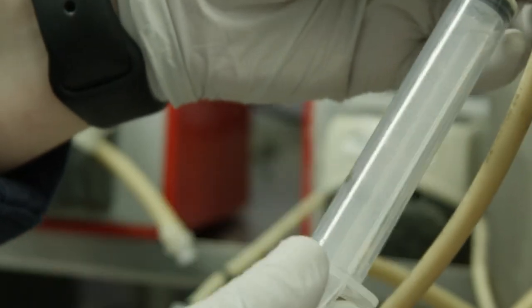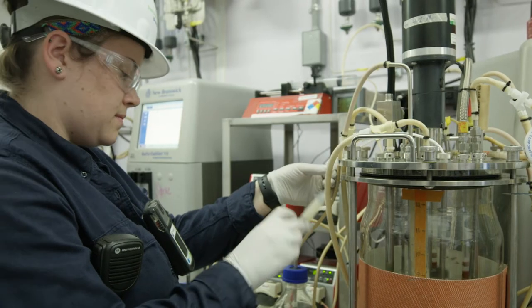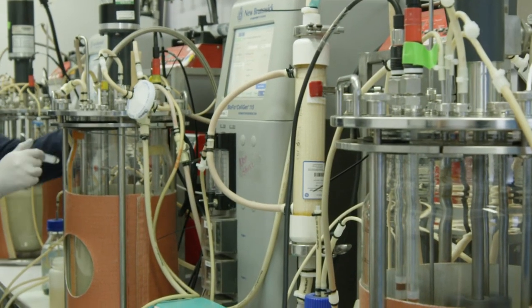Starting in the lab, working at the test tube scale with these microbes, and also starting with the geneticists who are actually manipulating the DNA of the microbe.